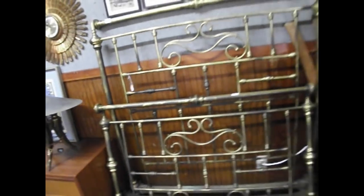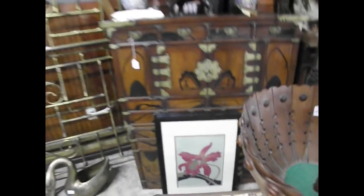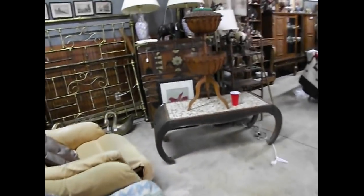Here you go with this brass bed — wonderful pieces. Three of these, all signed and numbered. Again, this came from the Italian designer. These are marked from Denmark — I love the lines in these legs. Just a really cool piece there.